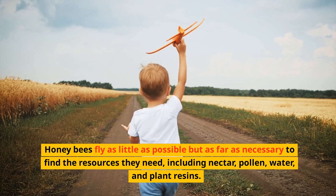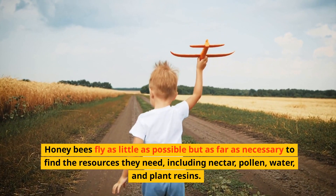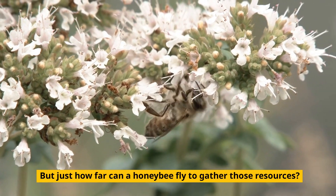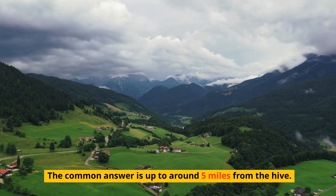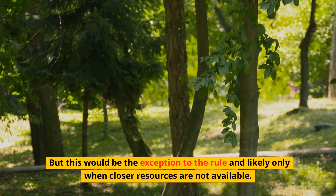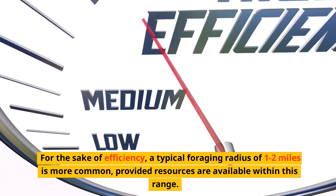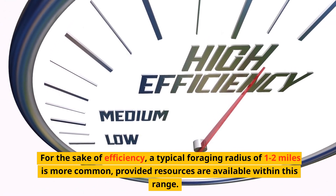Honeybees fly as little as possible but as far as necessary to find the resources they need, including nectar, pollen, water, and plant resins. But just how far can a honeybee fly to gather those resources? The common answer is up to around 5 miles from the hive, but this would be the exception to the rule and likely only when closer resources are not available. For the sake of efficiency, a typical foraging radius of 1 to 2 miles is more common, provided resources are available within this range.